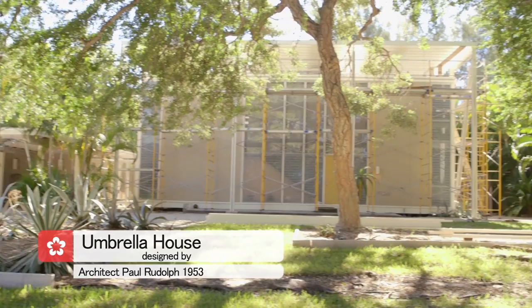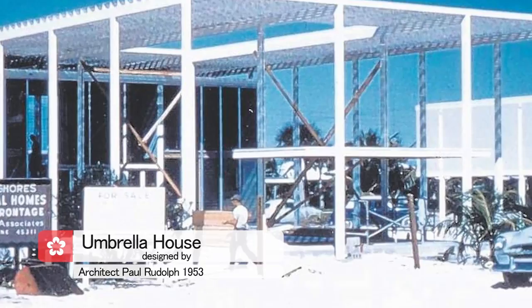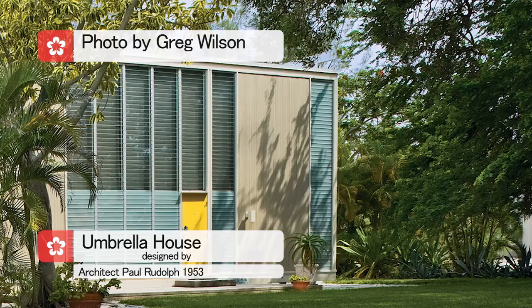I'm driving through the neighborhood of Lido Shores, which has one of the largest concentrations of modernist homes by the Sarasota School of Architecture. This spec home, the Umbrella House, was basically the billboard advertising this development. The home is undergoing some renovation and preservation right now, but you get a sense of it.